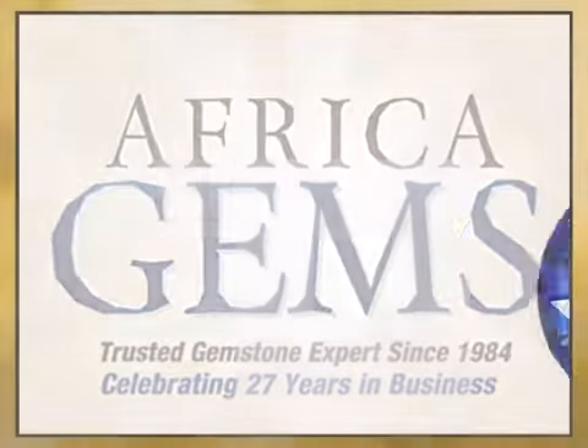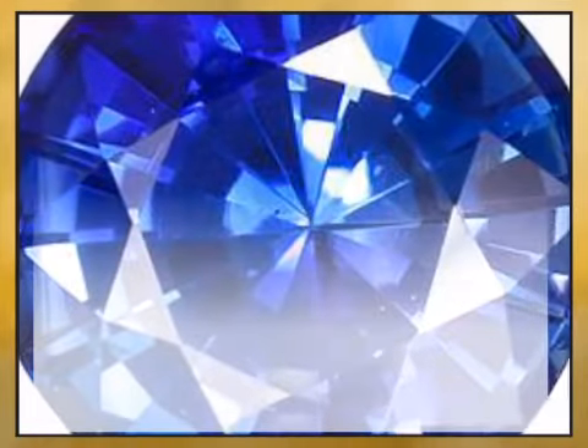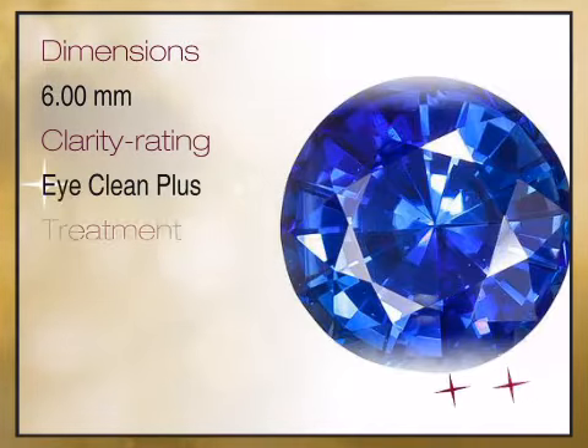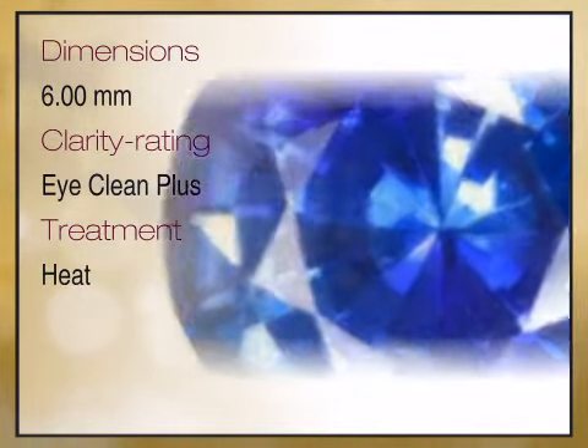Looking for the gift that lasts forever? We travel the world and work with the best manufacturers and miners of fine gemstones to bring these amazing creations of nature to you. We bring you high quality genuine gemstones and gemstone jewelry.